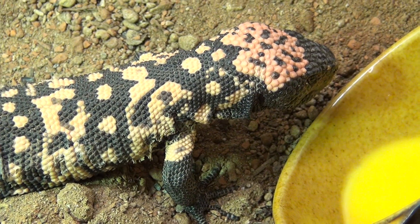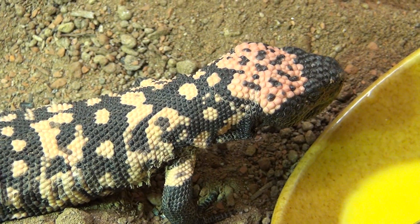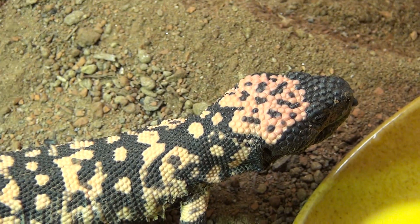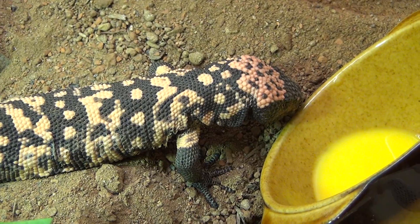In nature, Gila monsters raid nests and steal the eggs of other reptiles and even some birds. You can find them easily in the states in chicken coops or duck coops, stealing the eggs.